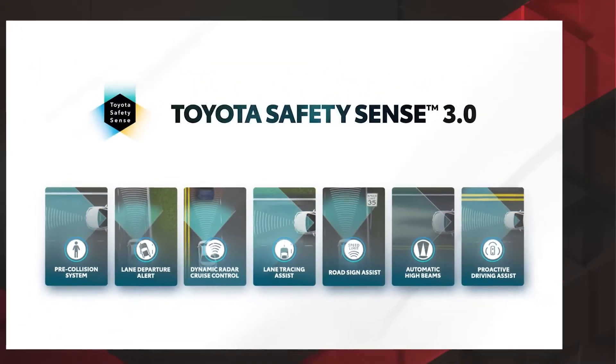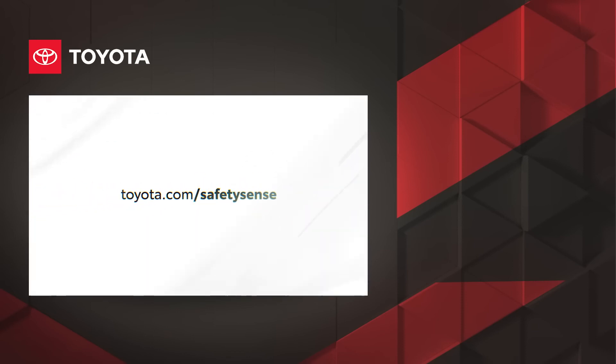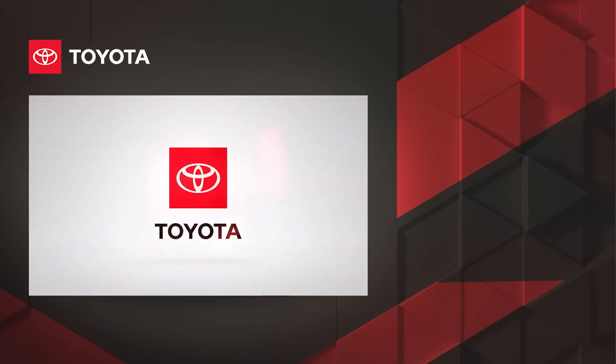With TSS 3.0, Toyota's latest generation of active safety technologies and advanced driver assistance systems are along for the ride. For more information, please visit toyota.com/safetysense or refer to your owner's manual.